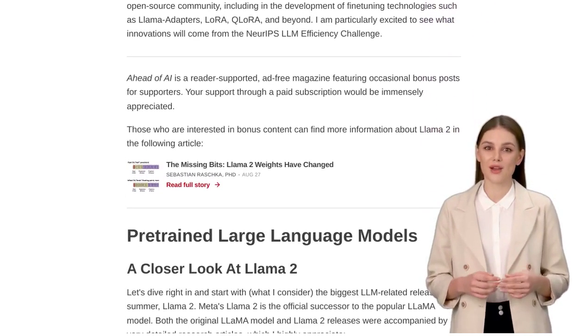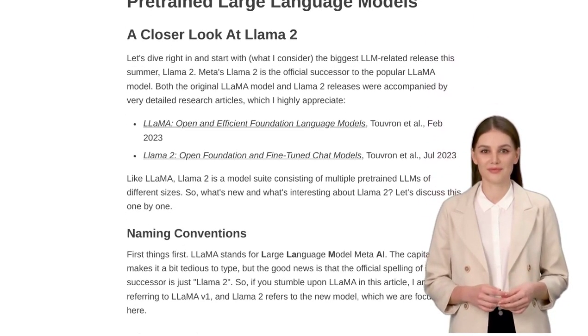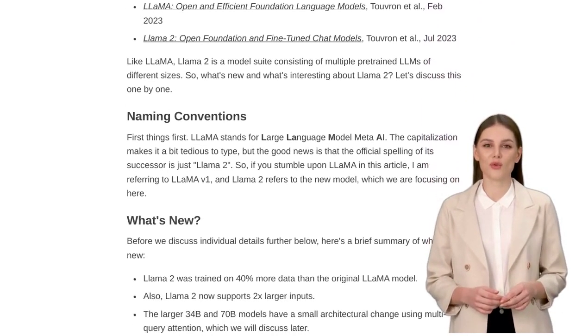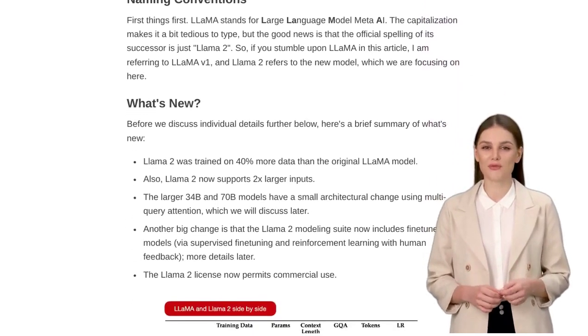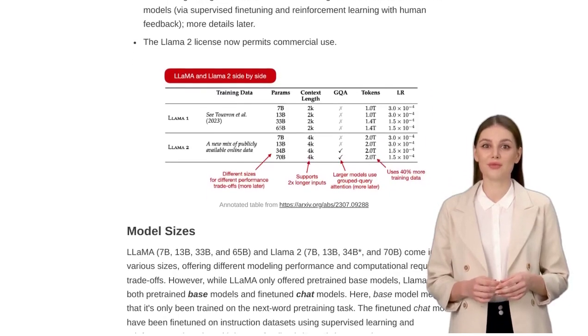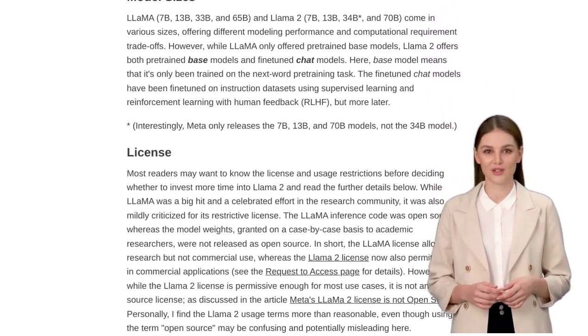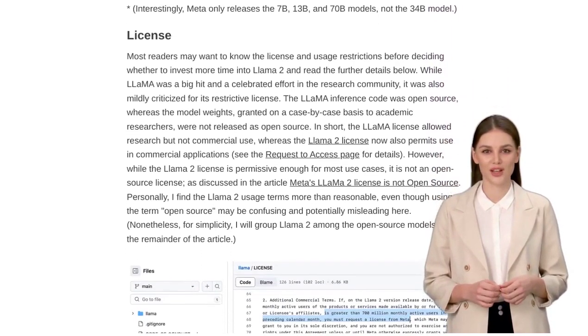First up, we have the release of Llama 2 and Code Llama, two new additions to the open-source AI landscape. These models are part of the large language model (LLM) family, and offer some impressive improvements in performance. Llama 2 comes with pre-trained base models and fine-tuned chat models, giving developers a solid foundation to work with.